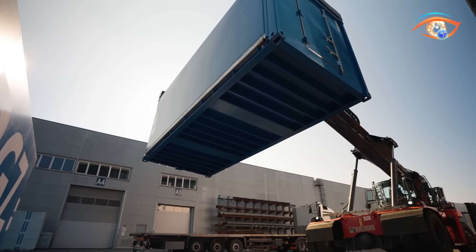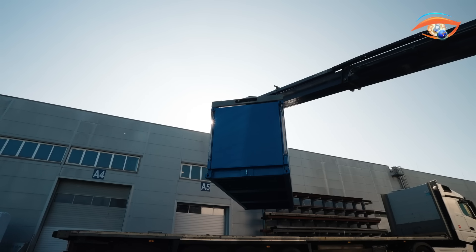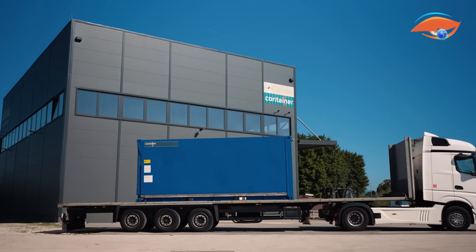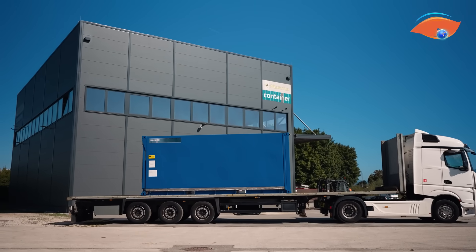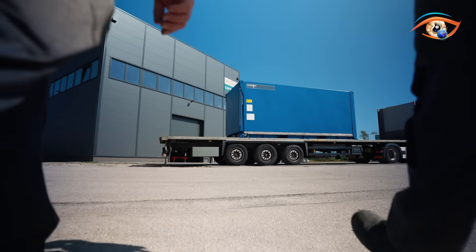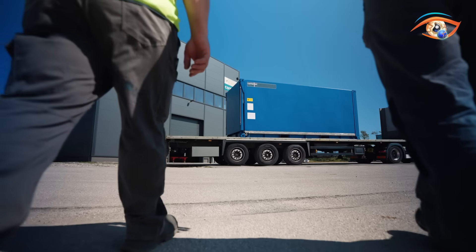Optional hydraulic or mechanical assists simplify operation, while integrated ramps or fold-flat stairs enhance usability. With its versatility and strength, the Open All Container is ideal for transporting oversized machinery, modular components, or any load requiring flexible access. It redefines efficiency, safety, and adaptability in modern logistics and industrial transport.